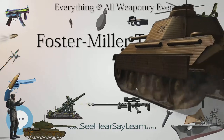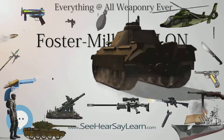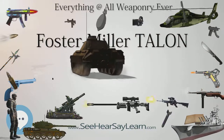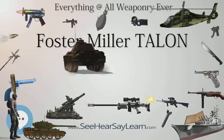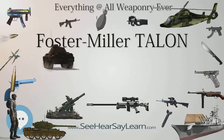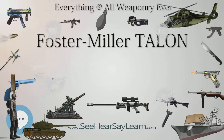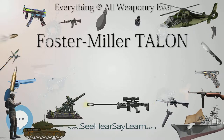Foster Miller is working on a successor, the Modular Advanced Armed Robotics System (MARS). By August 2013, the Smithsonian Institution had acquired a SWORDS robot for its collection. One is also on display at the National Infantry Museum in Fort Benning, Georgia.